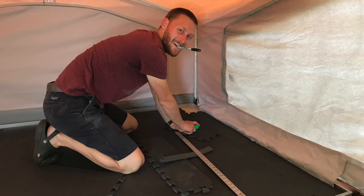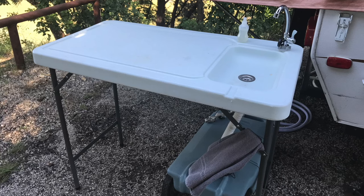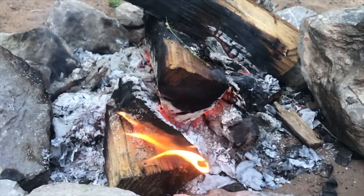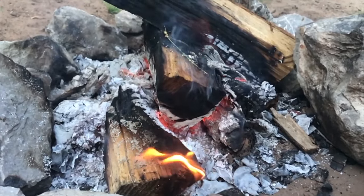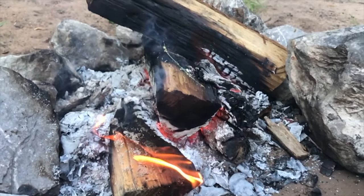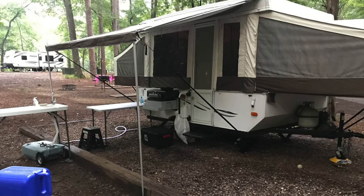Pop-up campers are easy to renovate, easy to customize, and come in a ton of different floor plans. If you want a large couch, a huge table on a slide, and two king beds, there's a pop-up camper for that. If you just want small beds and a table — a place to put your gear out of the weather easily towed by a small SUV — they make pop-ups for that too. With a large number on the used market at a low entry price, it's a lot easier to renovate something worth a few thousand dollars than a $40,000 fifth wheel.